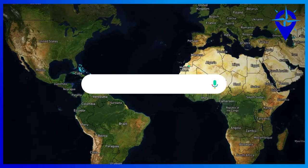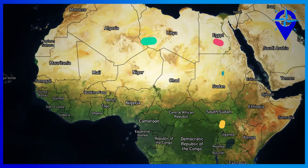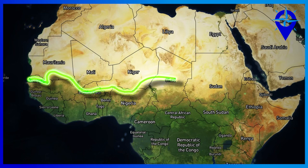Every day on the internet, you'll come across some hack or DIY to help with your day-to-day activities. But perhaps the most ambitious attempt at a hack is the Great Green Wall of Africa, the wall that seeks to hack the Sahara Desert.